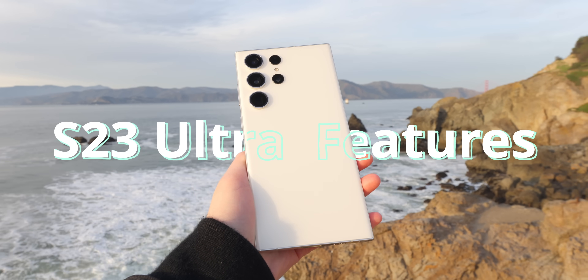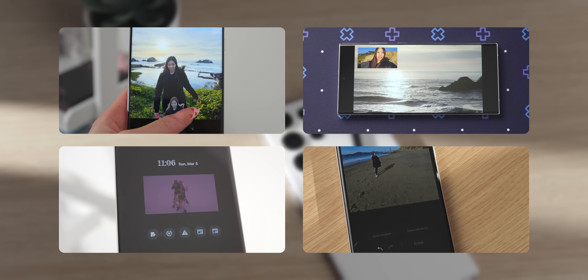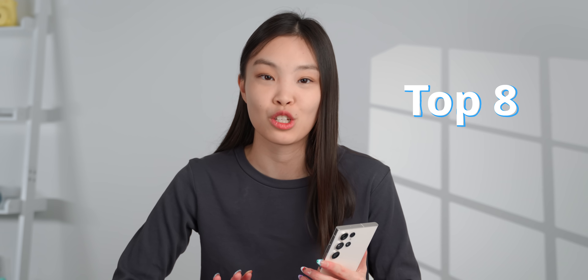This is the new S23 Ultra and it's probably the phone with the most amount of features. I went through everything and here are the top eight that I think are the most useful and interesting.